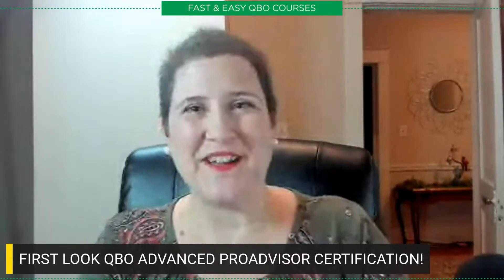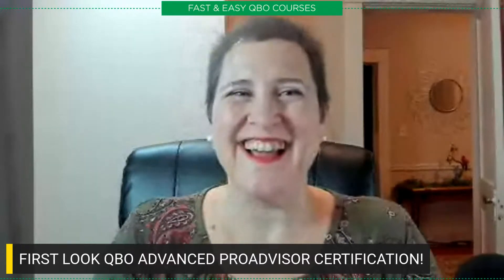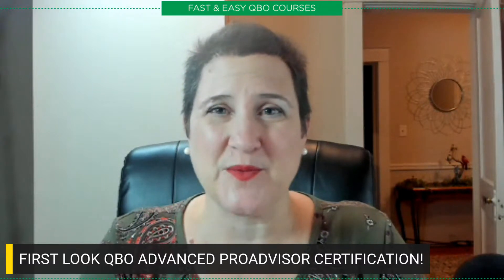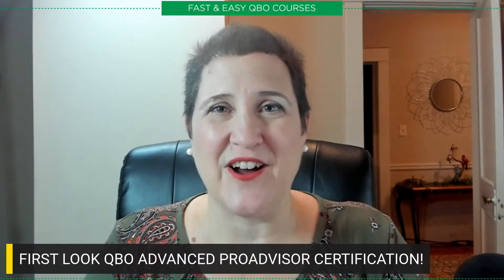Hey everybody, this is Margie Remmers-Davis — sorry, I had my mic muted, I don't know how that happened. Anyway, I'm Margie Remmers-Davis, the creator of Fast and Easy QBO. A week ago today, Intuit finally released their new 2023 Basic and Payroll Certification courses and tests, and I finally today had a chance to dive in and take a look. There is a lot of new stuff in this training, so I thought I would just take a few minutes and go over what these are for you guys.